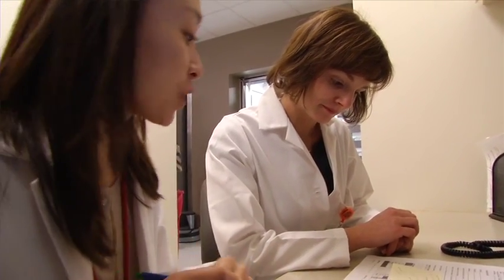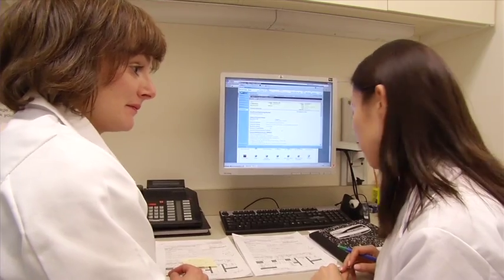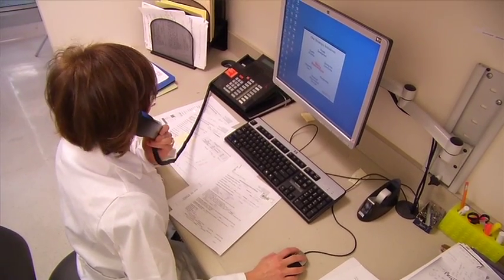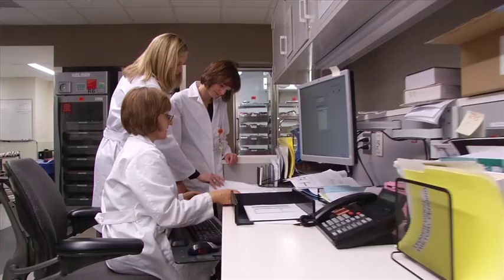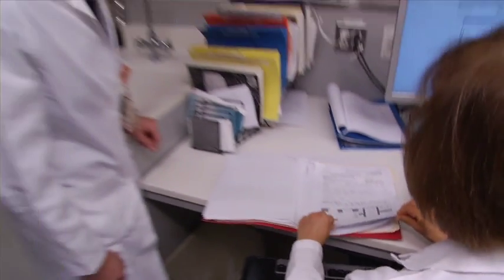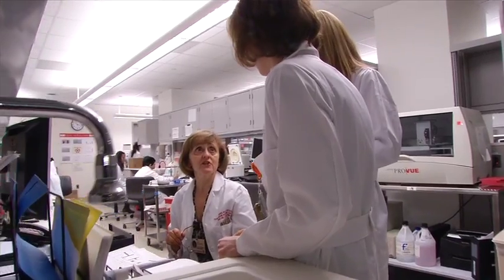Most of my day is spent here in the transfusion medicine suite. I work with my colleague residents to discuss cases that are being worked up for antibodies or patient product approval. I'm often on the phone with clinicians discussing patients and the use of blood products. In the transfusion medicine service we have three faculty members who are all dedicated to teaching and are really enthusiastic with the residents. We also have ample technologist support and they're very knowledgeable and are able to help guide the residents as well as interact with them in our daily practice.